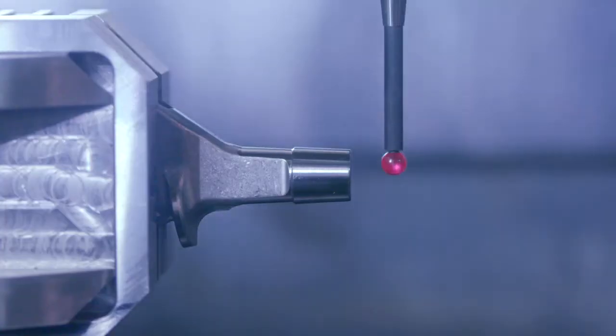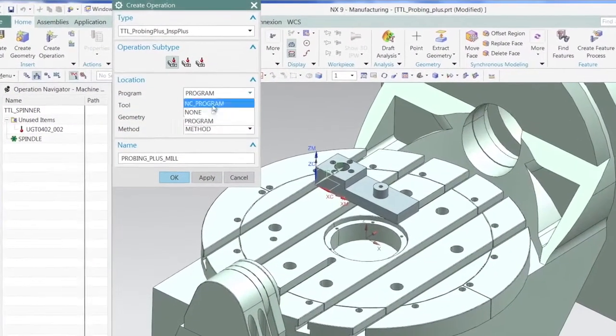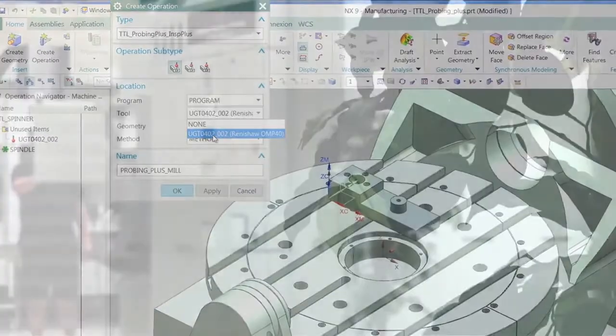We find that some customers have a very deep technical requirement that requires lots of configuration and lots of customisation. But with many other customers we find that there's a very simple requirement where pre-configured menus and minimal choice is definitely the right way to go.